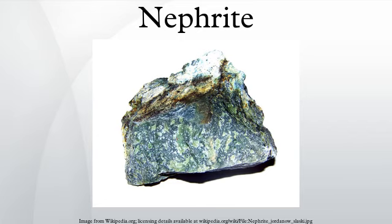The name nephrite is derived from Lapis nephriticus, which in turn is derived from the Greek word meaning kidney stone, and is the Latin and Greek version of the Spanish piedra de ijada. Accordingly, nephrite jade was once believed to be a cure for kidney stones.